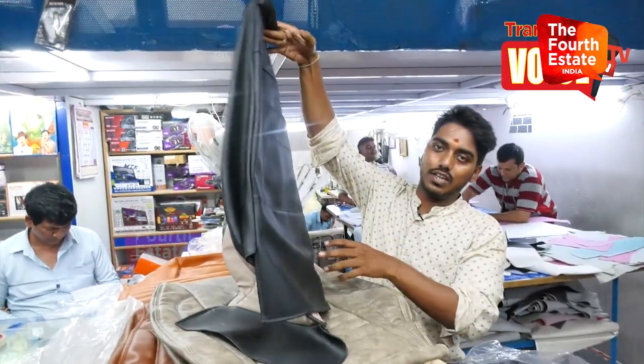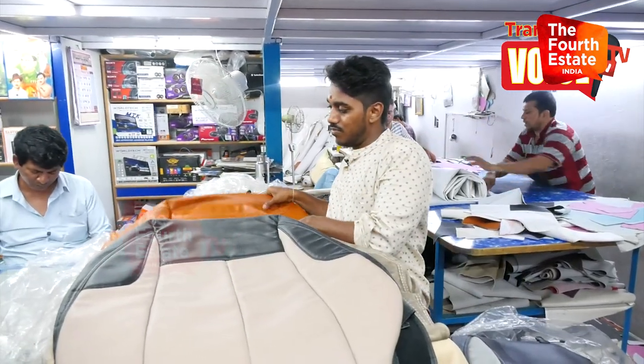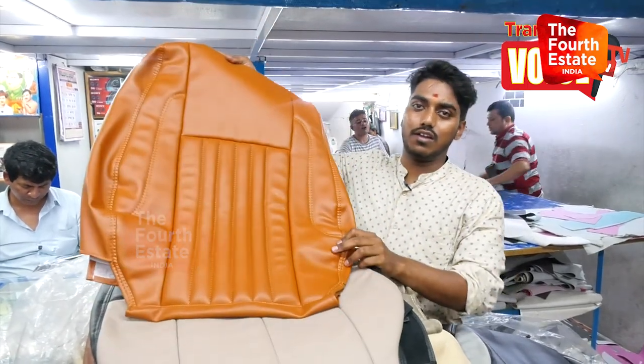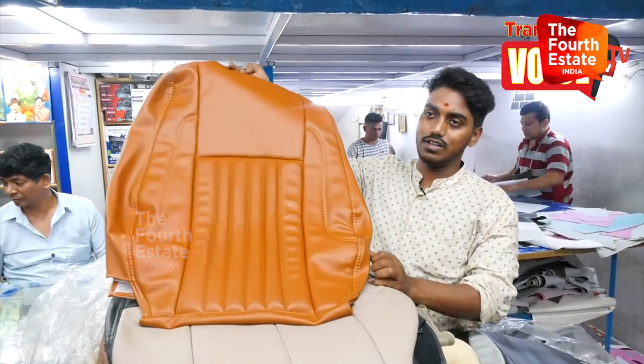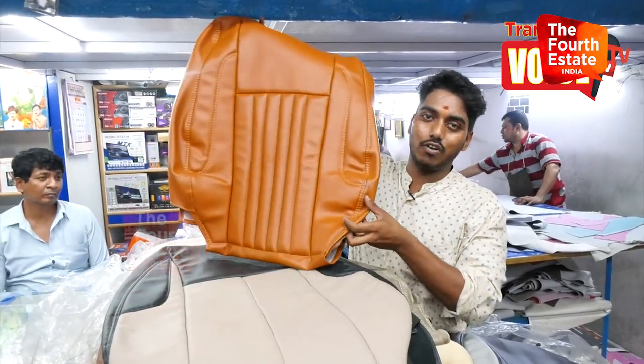There are a number of colors available here. This is 5,500. This is 5,500 manufacturing, including fitting.